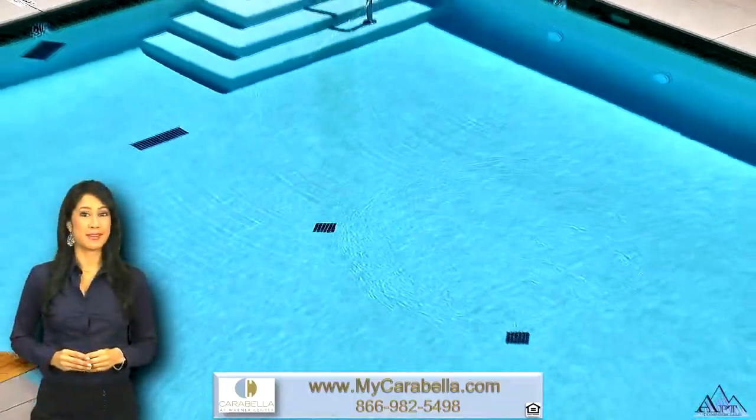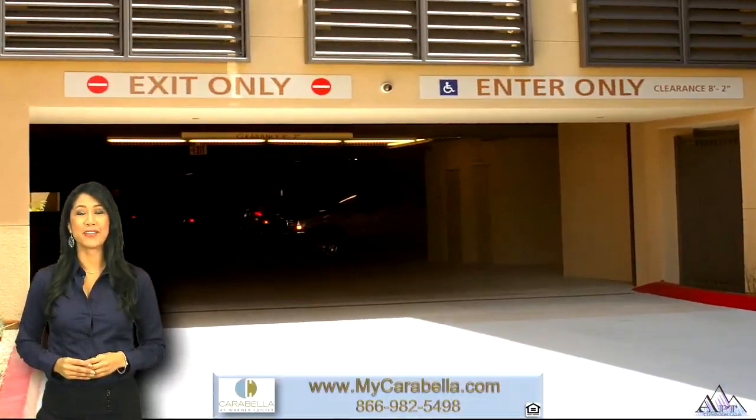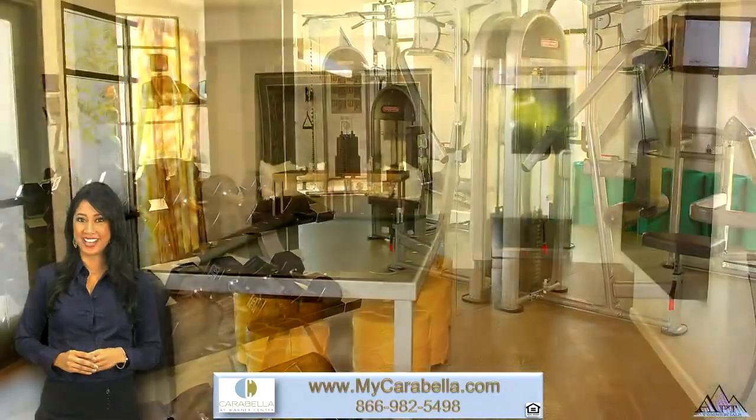Our tempting amenities include a decadent pool, a direct access parking garage with elevators, high-tech fitness center, and an elegant clubroom lounge with business center.